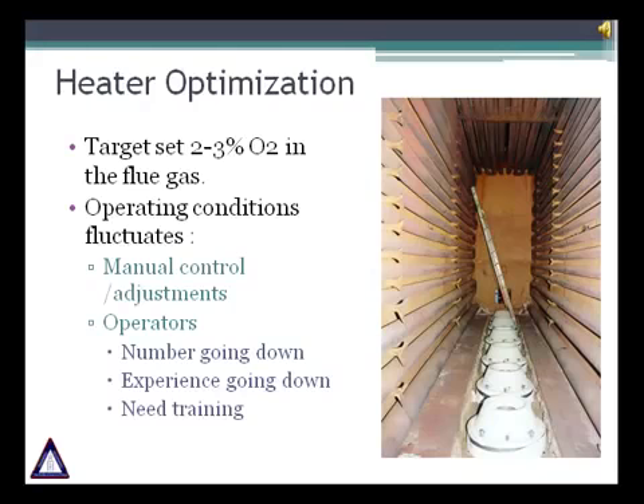Recommended excess air level in the flue gas for gas firing is 2% to 3% oxygen. For oil firing it is 4% to 5% oxygen. The performance of each fired heater can vary easily, mainly because of the manual control and adjustments that operators have to make every day. The number of operators is less and most of the time they don't have the required experience to deal with the problems that a fired heater can have.